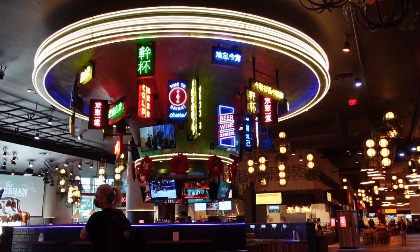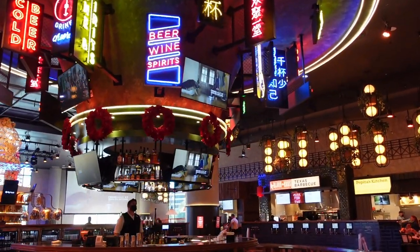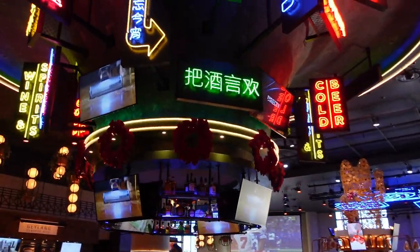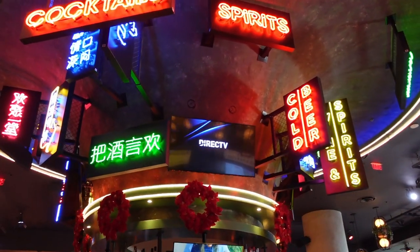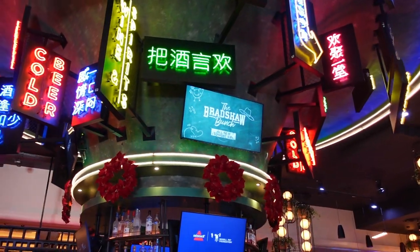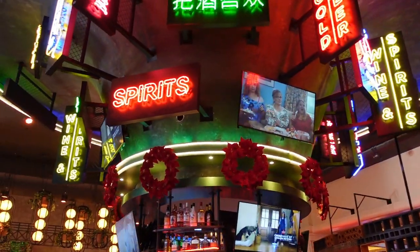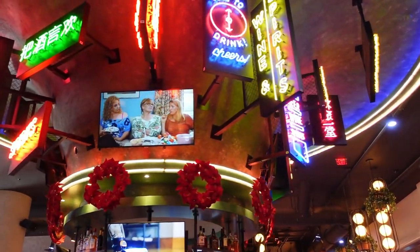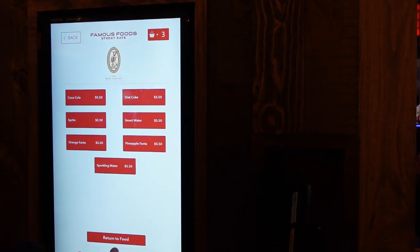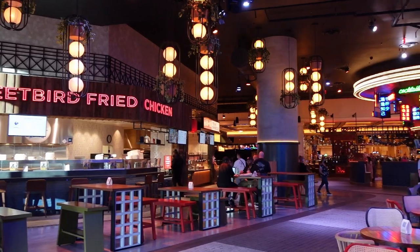One thing I wanted to see was how Resorts World was doing after the initial hype died down. A lot of people went when it first opened, and since we went a few months later I wanted to see if they're still doing well. One thing they did really well is the decorations — you can see all the bright lit signs like a normal hawker area, and the ground with the cobblestone and cracks they actually put in on purpose to give a more authentic feel, as if you were actually in a hawker stall in Asia.